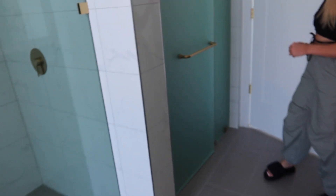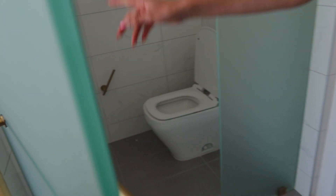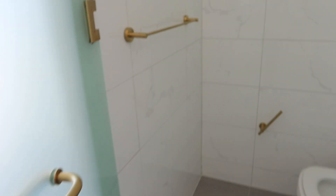And then we have the toilet. Isn't this so fancy? We have the toilet, a towel holder, and toilet paper holder. So beautiful, so bougie and classy.